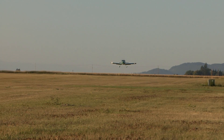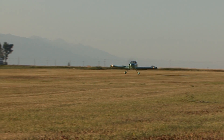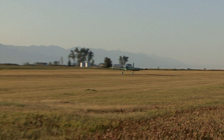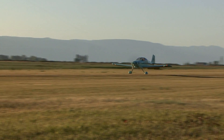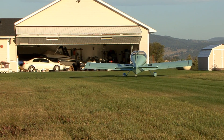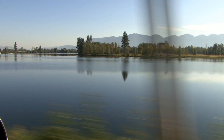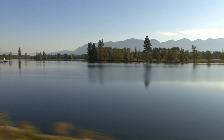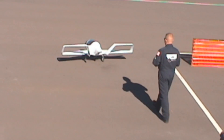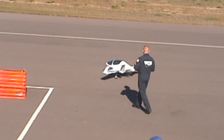NASA selected the CAFE Foundation to conduct the Green Flight Challenge based on their work in comparative aircraft flight efficiency. The prize itself is an innovation incentive designed to shake new technologies out of the woodwork and bring something new to bear on the fundamental question: can we achieve fuel-efficient flight — especially in a practical way that makes a difference to solving our regional transportation problems?